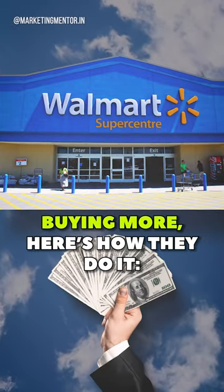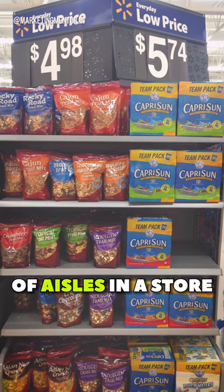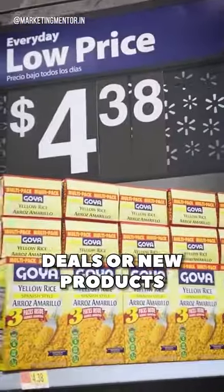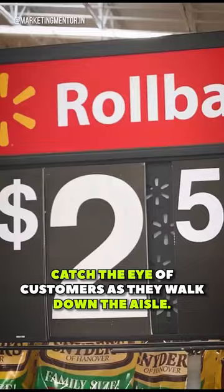Walmart is tricking you into buying more. Here's how they do it. End caps are usually at the ends of aisles in a store and are used to promote special deals on new products, as they are highly visible and can catch the eye of customers as they walk down the aisle.